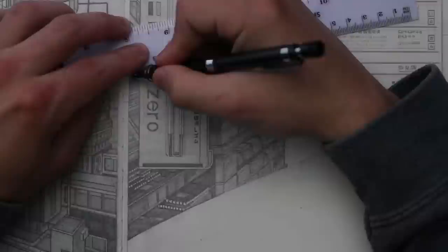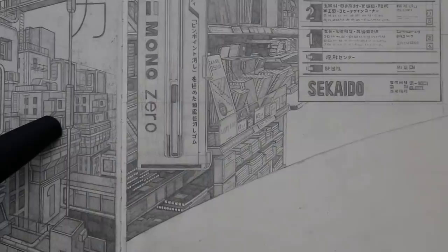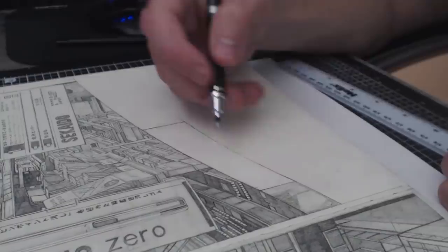At this point we had been wandering around the store looking at everything for close to an hour, and you're probably wondering if I had bought anything whilst I was there. Well, I only bought one thing, which was this — a Mono Zero Eraser, the metallic rectangular one, and I didn't own one of these at the time.